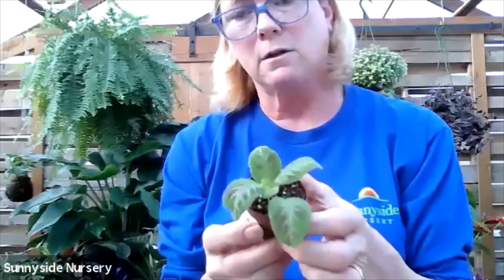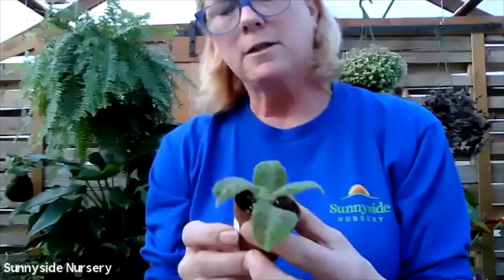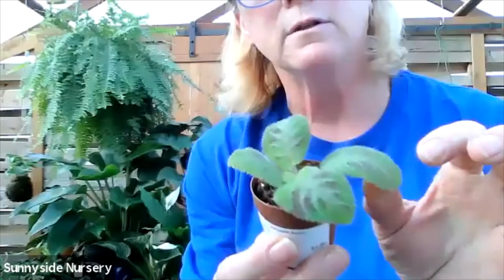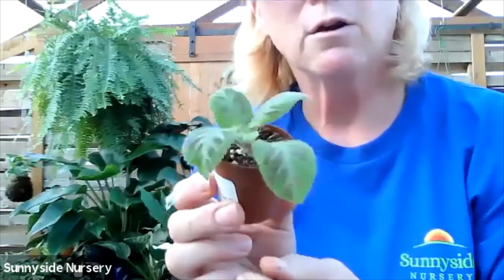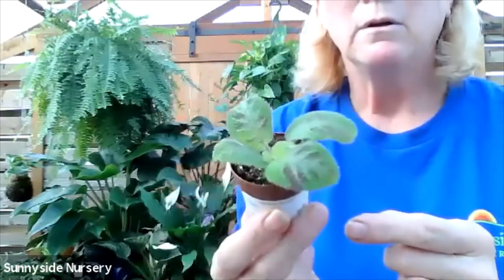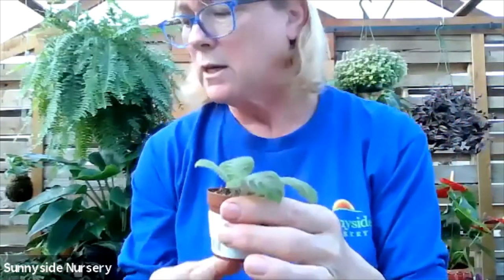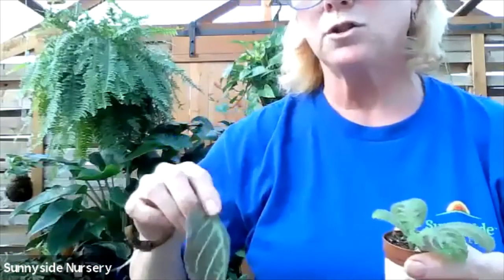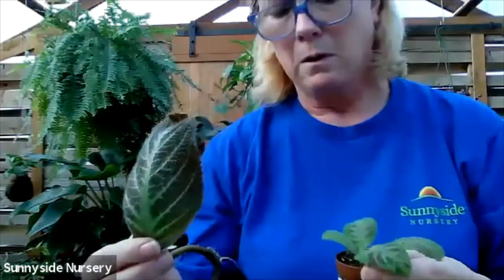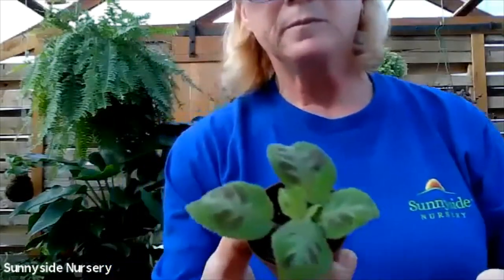These are very hard to find, so I could only find two inch ones but I had to have them. This is an Episcia - very velvety. Has a great pattern - it's green with kind of a coppery, bronzy pattern. There are so many different kinds of Episcias. Here's an Episcia that we are actually rooting - this one's called Chocolate Soldier. They're just a great plant. They like to be moderately watered, indirect bright light. That is an Episcia - if you find one, get it.